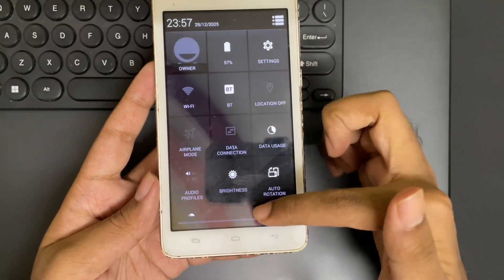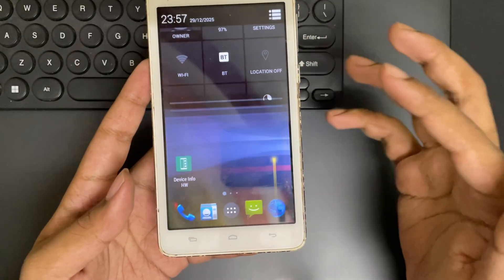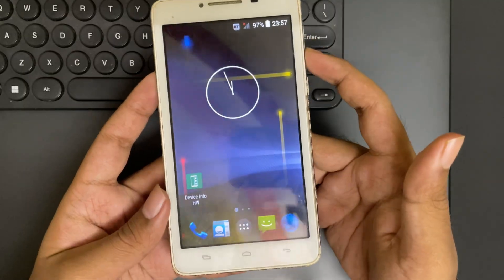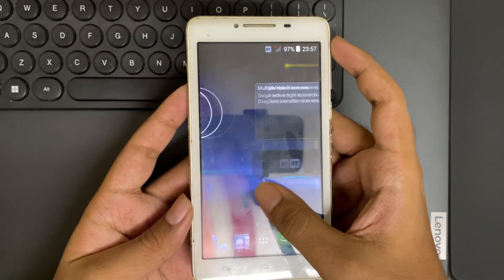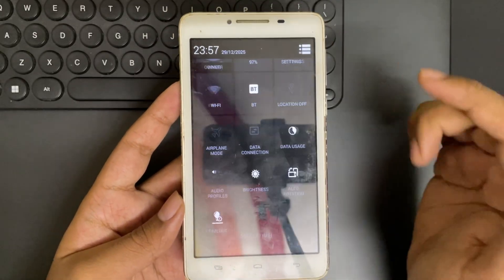This device comes from a time when smartphones were still figuring things out, running one of the very earliest versions of Android. And that got me thinking — I want to see if this thing can even handle an emulation test in 2026.